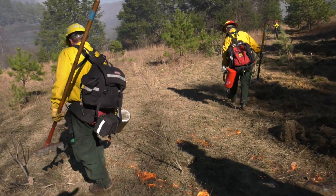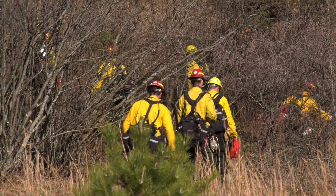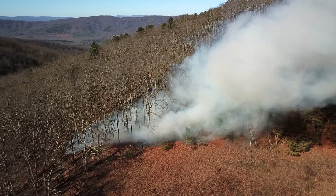Today we're at the Meadowgrounds burn. It's roughly 50 acres. The terrain is moderate to steep slopes. You can see the whole unit from where we're standing right here.